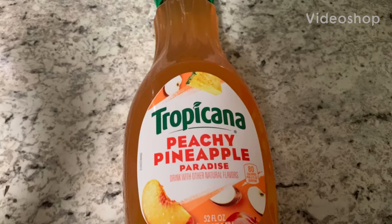Hello y'all, welcome to my channel, Saving with Nika. Today we went to Walmart to do an Ibotta haul, so let me show y'all what I grabbed.